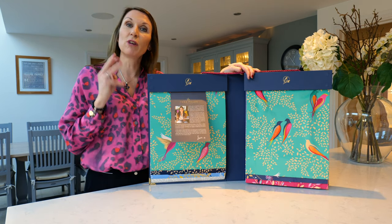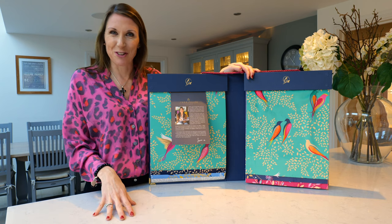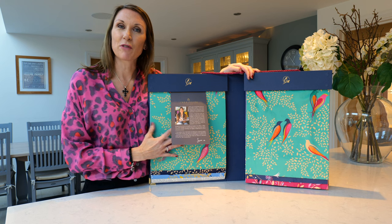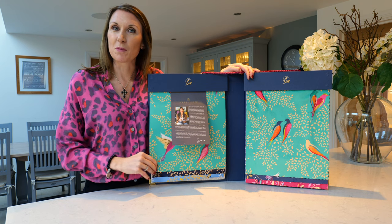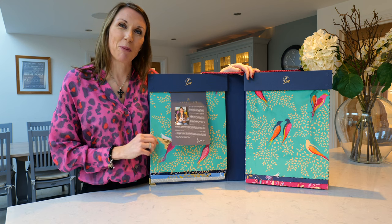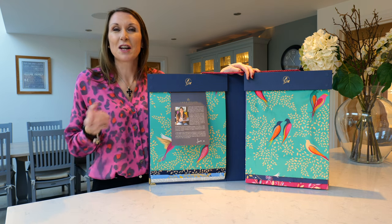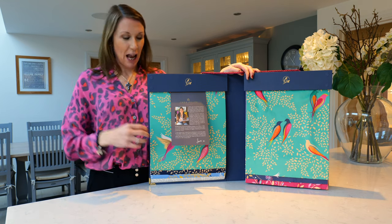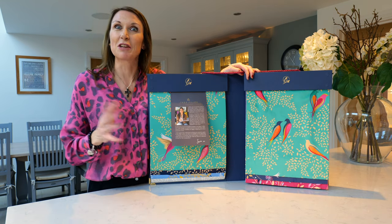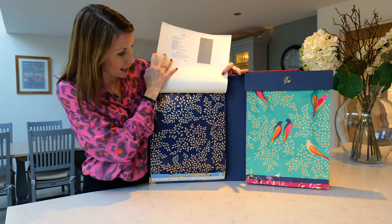A statement wallpaper can work really well for a feature wall or the whole room if you're feeling brave and confident. It's also great for downstairs bathrooms and guest toilets to create a talking point. We've seen quite a few client photographs where they've used a statement printed wallpaper in a downstairs toilet and it really does look fantastic.